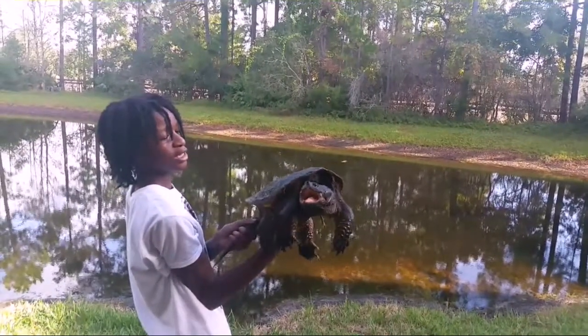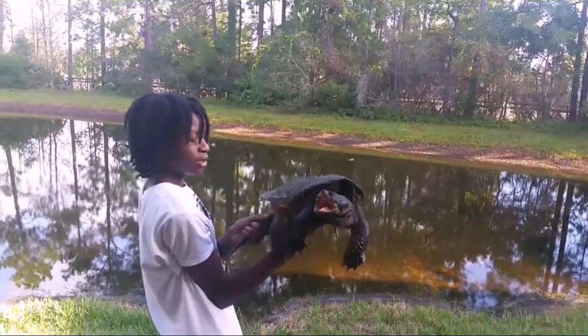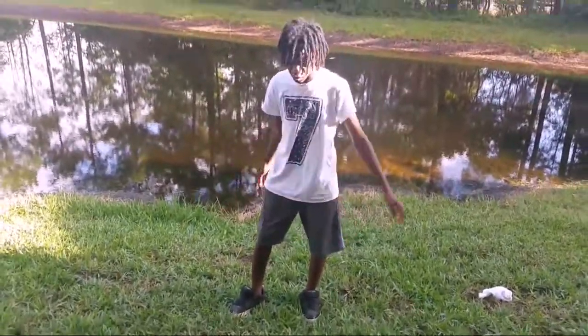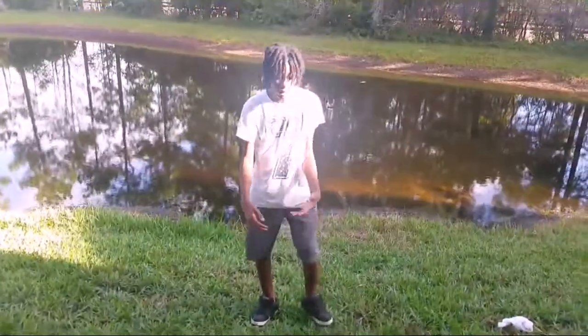He's hissing. A nice note to note is: you should not hold snapping turtles by their tails. It would disfigure their spine.